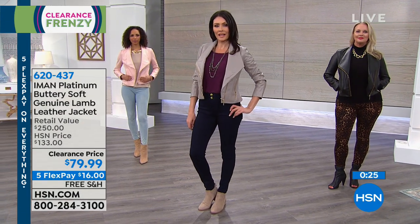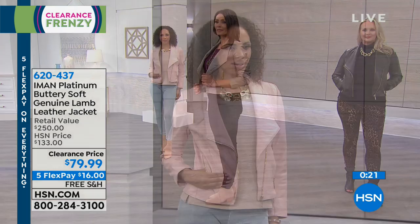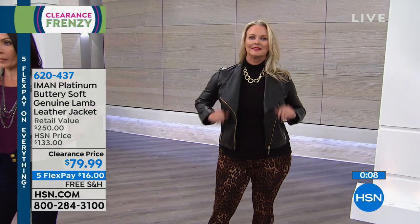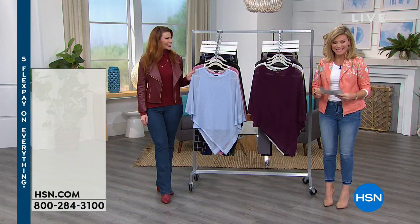It's only $79.99. Iman is one of the most respected designers of our time — she's one of the most photographed women, and today she's bringing us her luxe collection. If you want free shipping and handling, don't forget our big sale ends tonight at midnight — we've got about an hour and 20 minutes left. So if you want that jacket, go ahead and put it in your cart and check out.